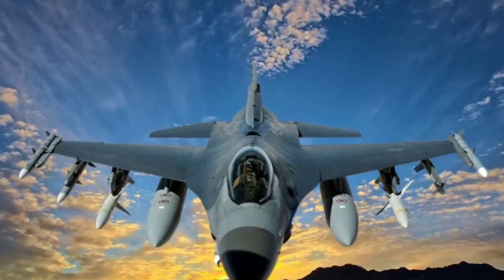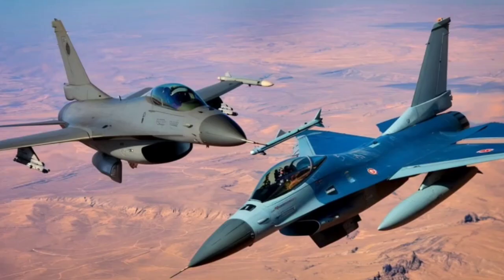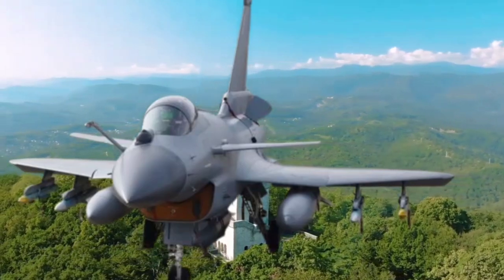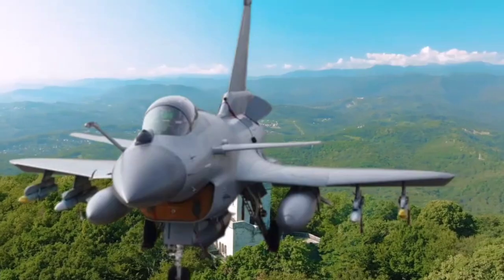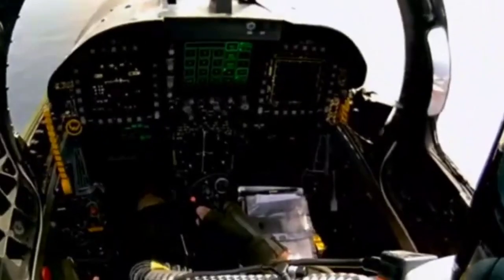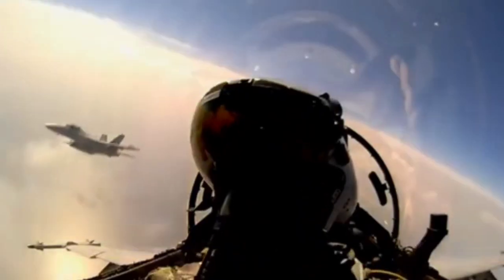Conclusion. Acquiring the J-10C would mark a significant leap in the Bangladesh Air Force's capabilities, aligning with its modernization goals. Its affordability, advanced features, and strategic alignment with China make it a feasible option. However, careful consideration of operational challenges, geopolitical sensitivities, and infrastructure requirements is essential before proceeding with procurement. Whether the J-10C would be a game-changer against India and Myanmar depends on several factors, including strategic objectives, the comparative strength of adversarial air forces, and geopolitical dynamics.